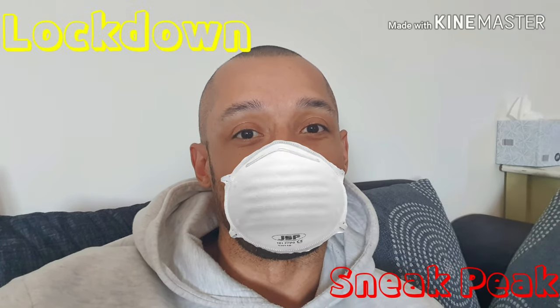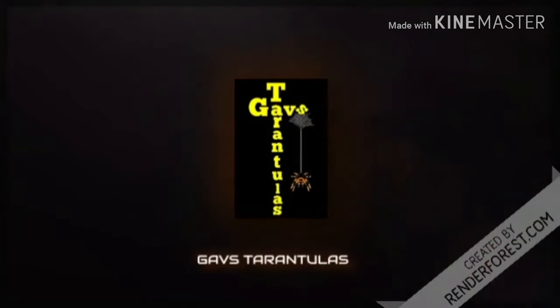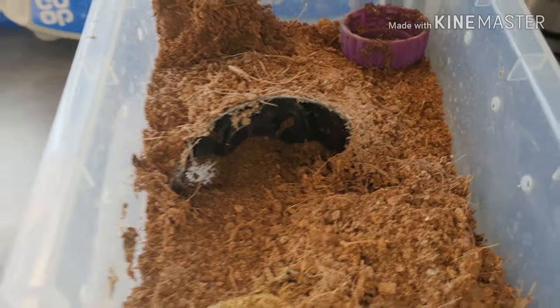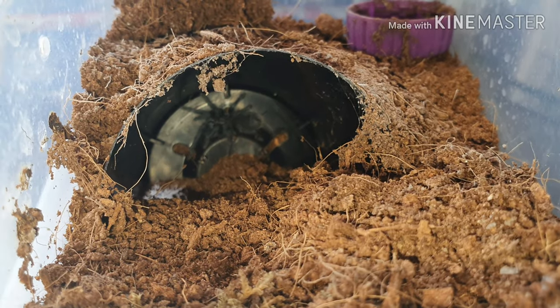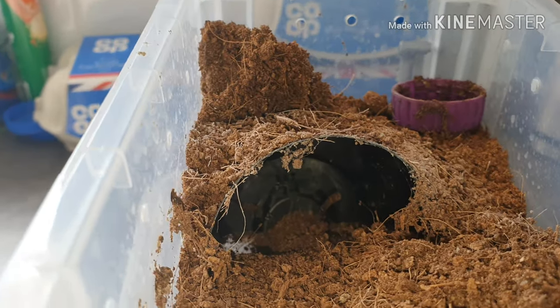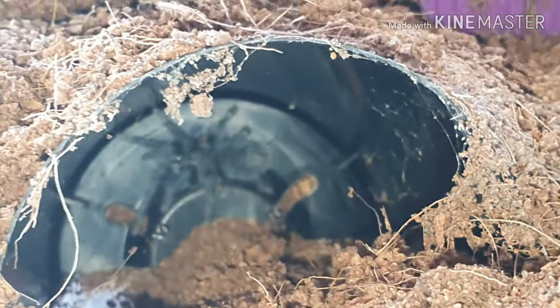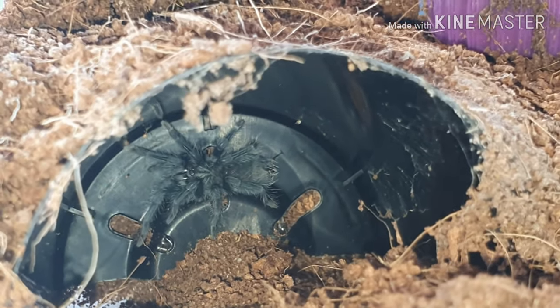Lockdown sneak peek, let's go! Hi everyone, this is only a small enclosure but this one is such a little character. I do recommend, if you can get hold of one of these, get hold of them — they're so feisty, they run around with such attitude. I absolutely love this one.